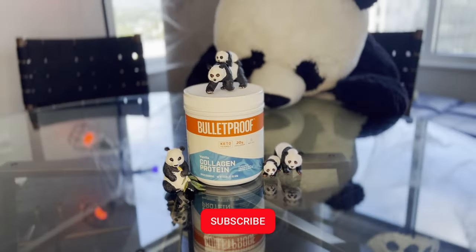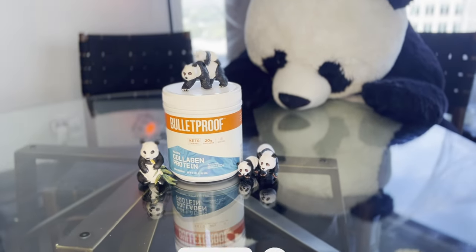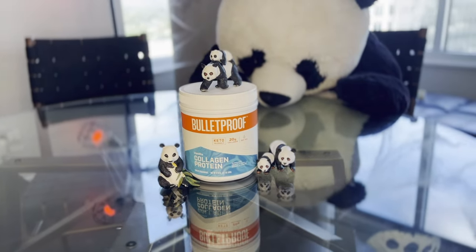If you loved this Panda Quick Review and would love to see more reviews, be sure to hit the like and subscribe buttons. Also, let us know what other fun products you would like us to review in the comments below. Thanks!